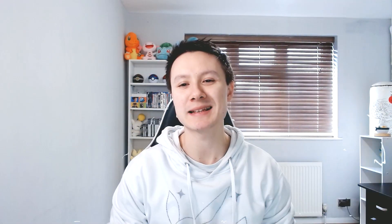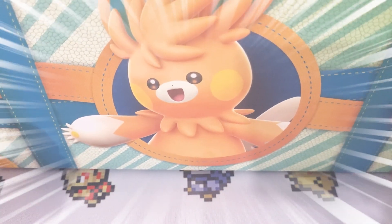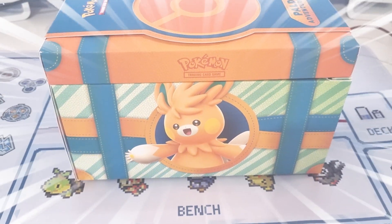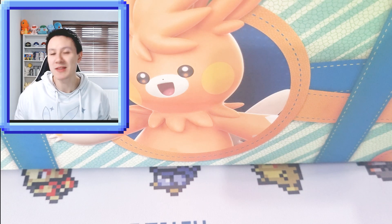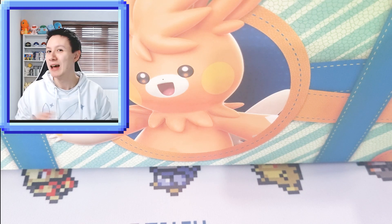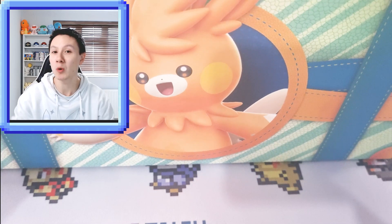Hey Heroes, hope you're all having an amazing day. I'm Rykaiyan and thank you so much for checking out my brand new video. In today's video, we are opening up the brand new Pokemon Paldea Adventure Chest to see if we can find any treasure inside — and guys, here it is.